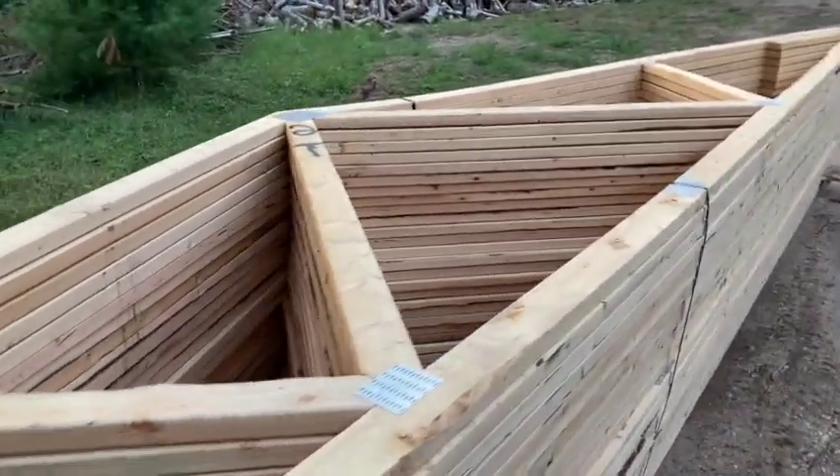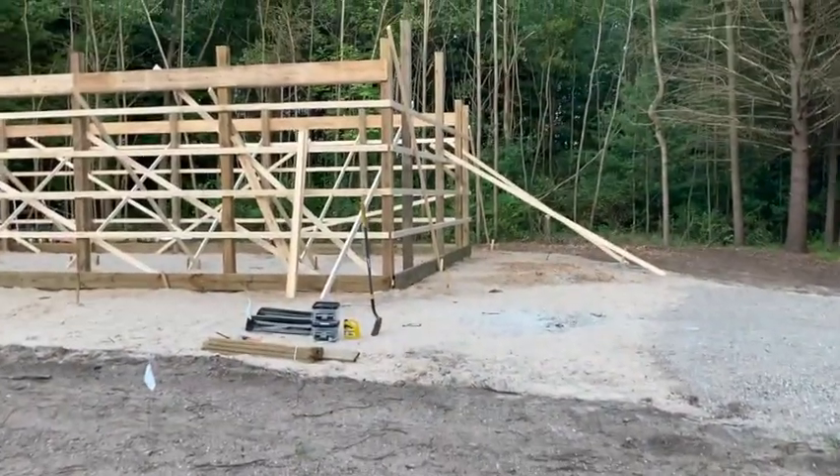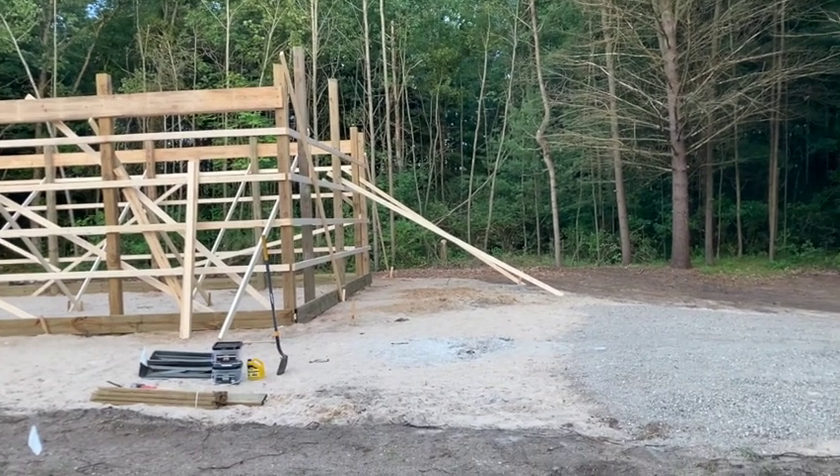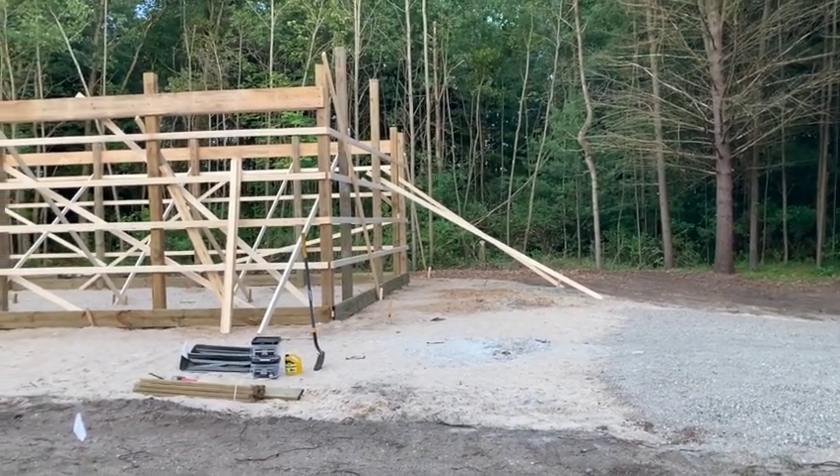A whole bunch of trusses. If you pan around here, it's getting there — it's getting there. Quick update, and I'll show you more on the next video.